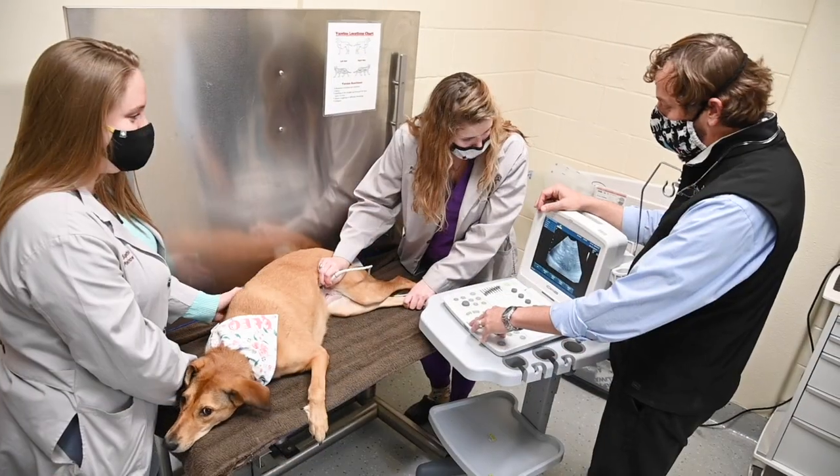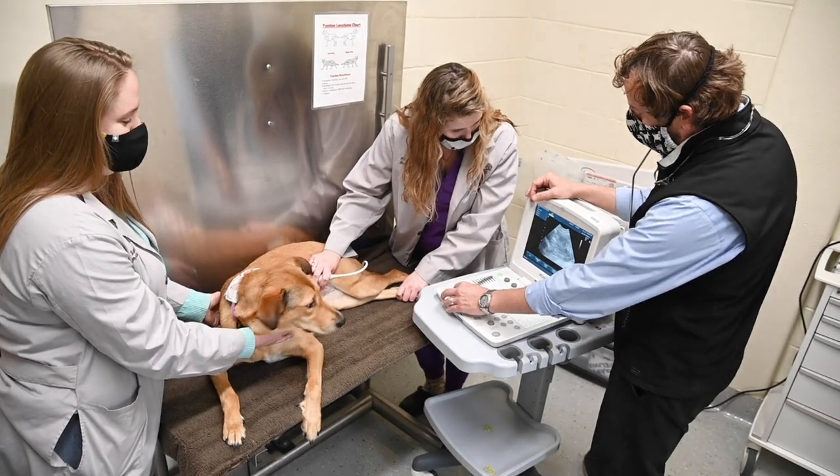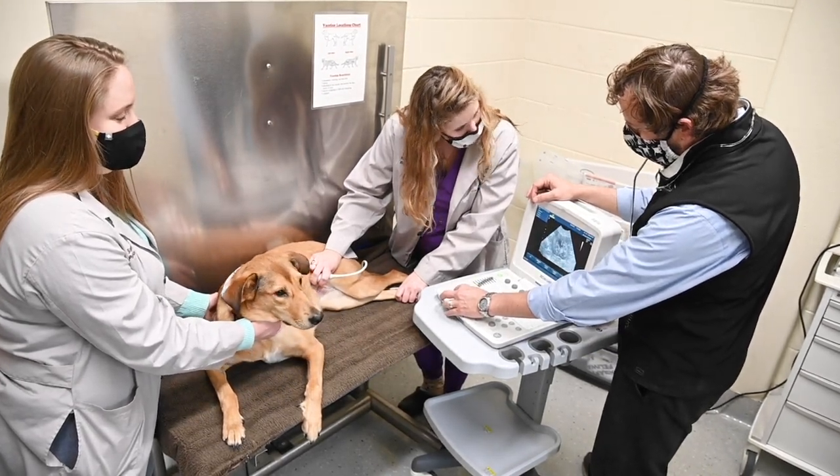The Animal Health Center also serves as a specialty referral care center for patients who need advanced diagnostics and treatments. These patients must be referred by their primary veterinarian.